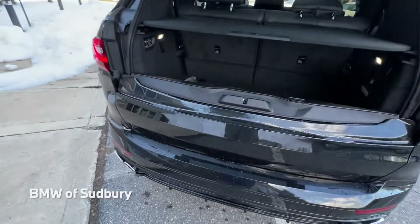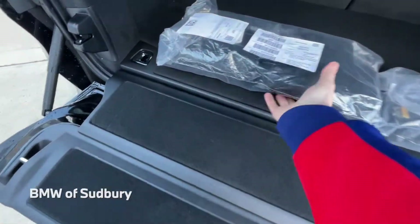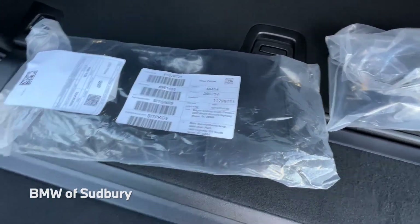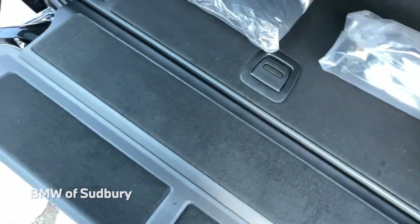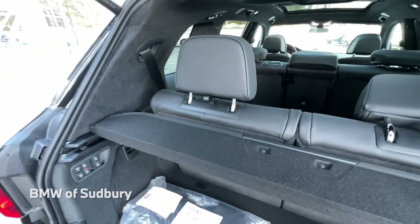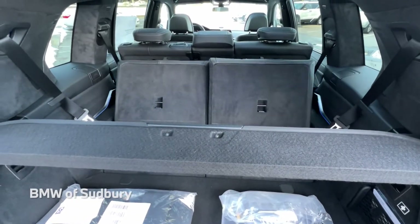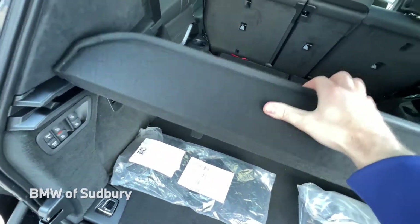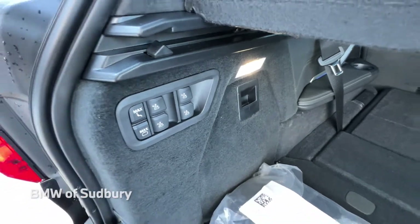Let's take a look in the cargo area and open up both portions. Here are actually little rear pillows — they can be used on the second or even third-row seats and just snap onto the headrests. There are controls for your third row, so if you hit these you'll actually put down both third-row seats and fold those down. You get all that space, and this cargo cover can come out as well. These buttons right here are for the second row, so you can control that from the back as well.